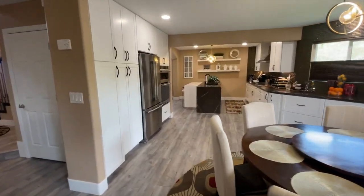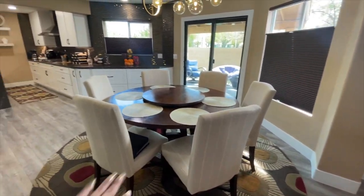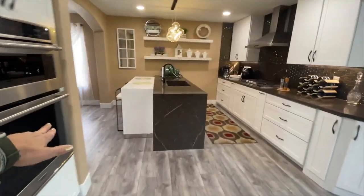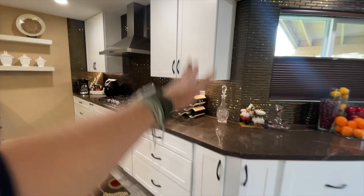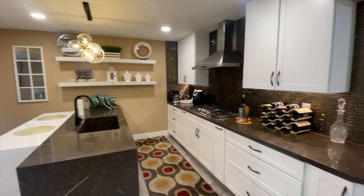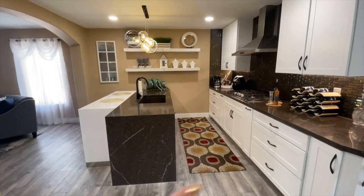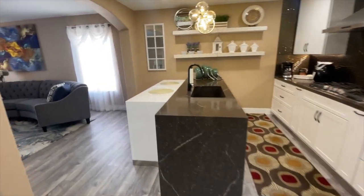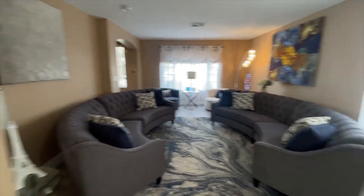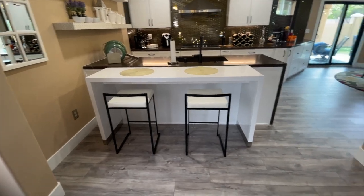When they bought this house, there was like a pony wall right here, and the kitchen only went to here. Then you had a door and this was the dining room. So they took out part of this wall — this whole wall right here — and expanded the kitchen back. Now you have the formal living room area and this beautiful extended kitchen.